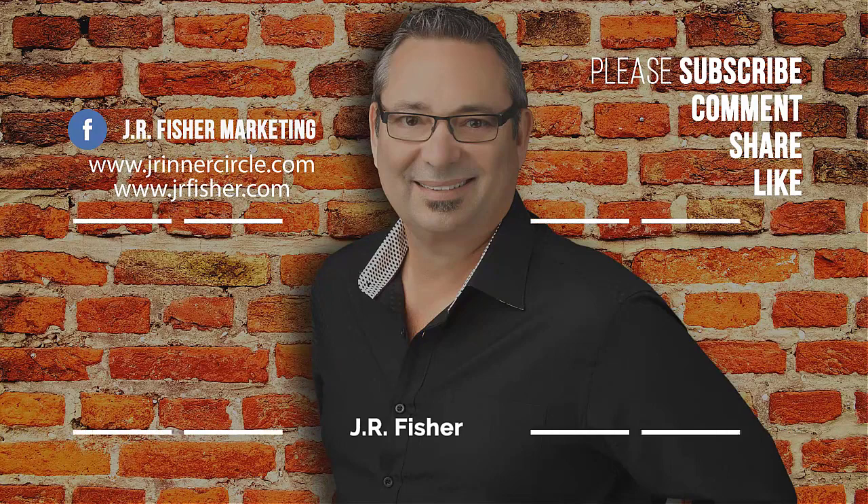Subscribe to my channel and be notified every time I do a new video, and keep watching more videos on my channel.